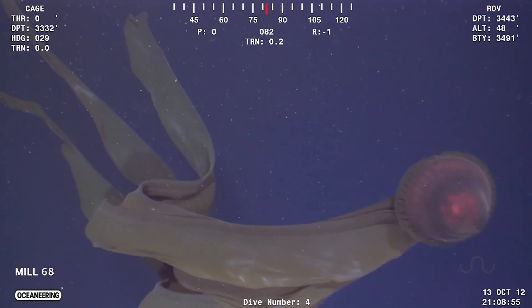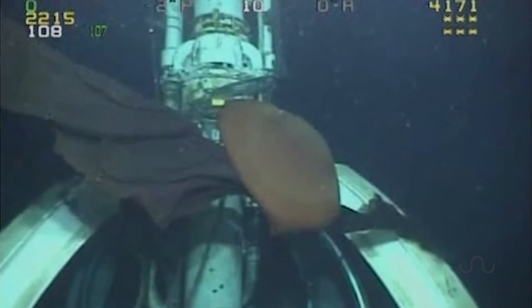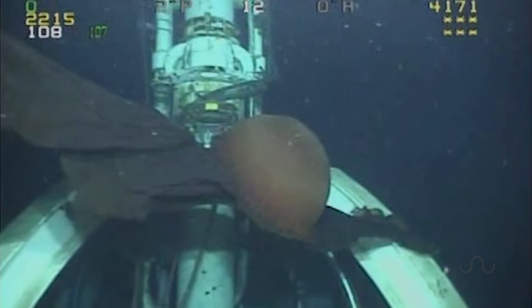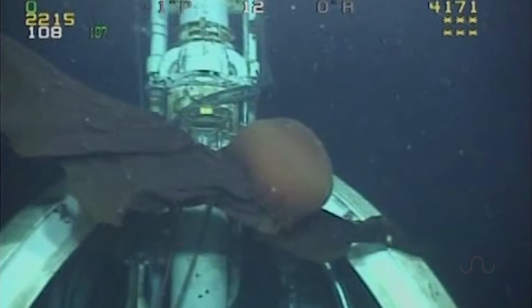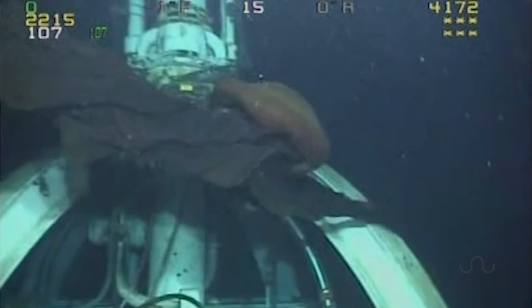But no tentacles on this bad boy, just 4 humongous flattened lobes. And the manner in which they seem to adhere to all this underwater equipment suggests they work like sticky traps to capture small crustaceans, other gelatinous animals, and even those organic particles suspended in the water.